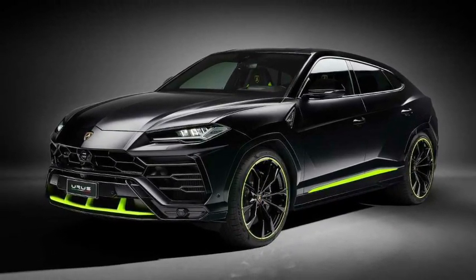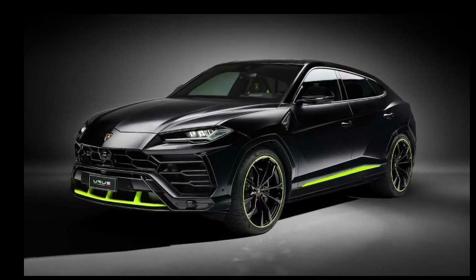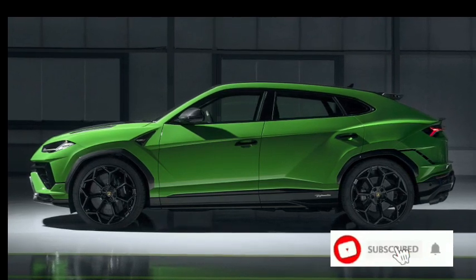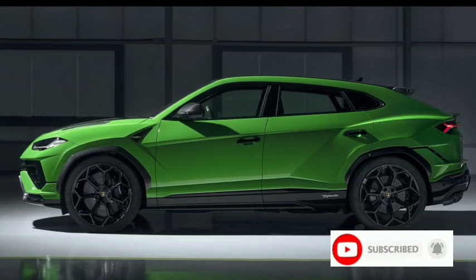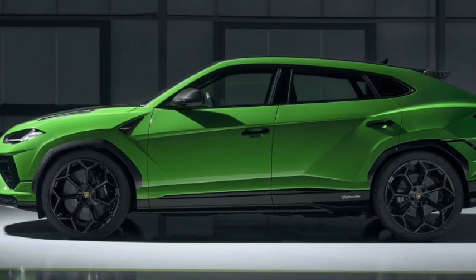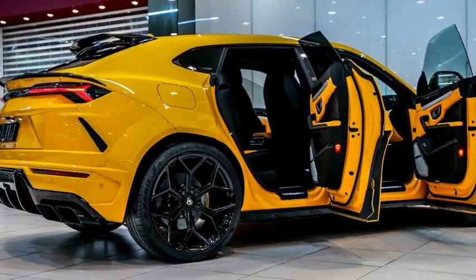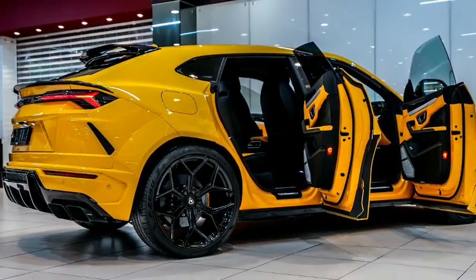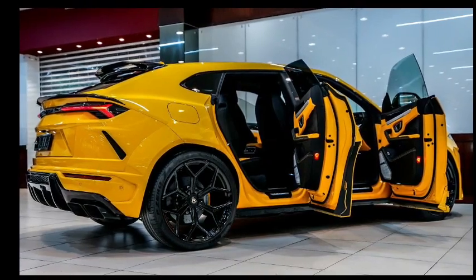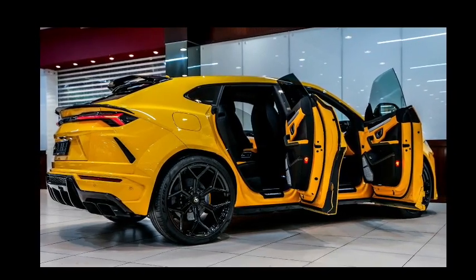Competing with the Porsche Cayenne Turbo GT and Aston Martin DBX 707, the Lambo is based on the same platform as the Cayenne but with a 4.3-inch longer wheelbase. It shares the same suspension geometry, 8-speed automatic transmission, and 4.0-liter twin-turbocharged V8 engine as the Porsche, but its power is increased to 657 horsepower. Its starting price of $233,995 puts it on par with the Aston Martin, which lost out to Porsche due to Porsche's lower prices.